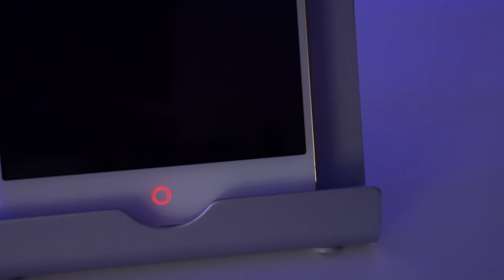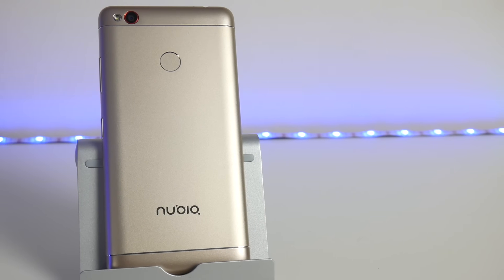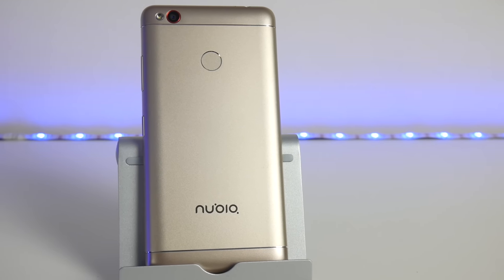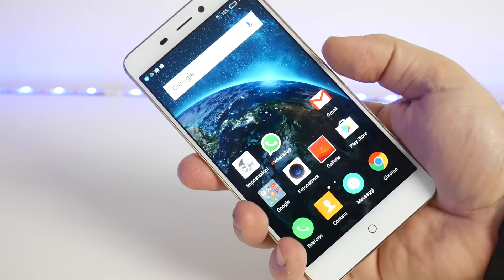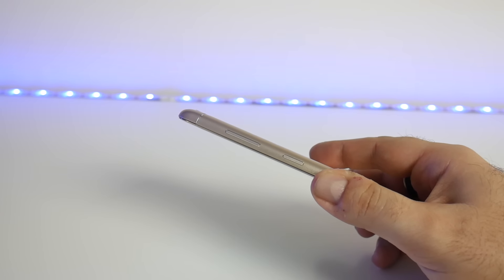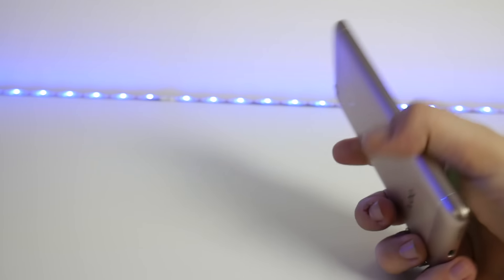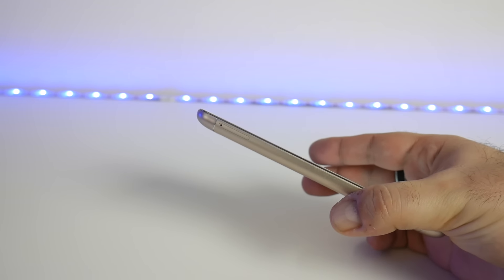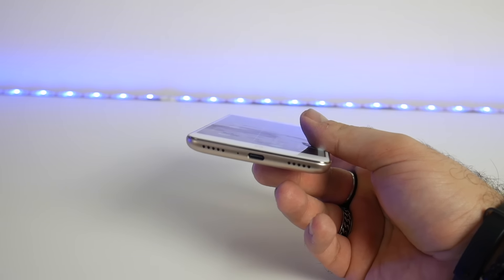In basso abbiamo i tasti fisici fuori dallo schermo, come piacciono a me, con l'inconfondibile anello rosso che fa anche da LED per le notifiche. Sul retro troviamo una fotocamera da 13 megapixel con singolo LED flash. Appena sotto, il lettore delle impronte, veloce e reattivo, come ci ha abituati Nubia. Poi troviamo il Volume Rocker e il tasto di accensione e spegnimento sul lato destro. Sull'altro lato, carrellino per due nano SIM o una nano SIM e una micro SD. In basso, speaker di sistema, porta USB Type-C e microfono.